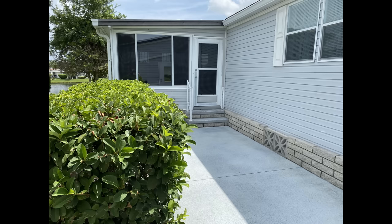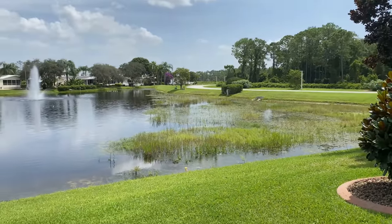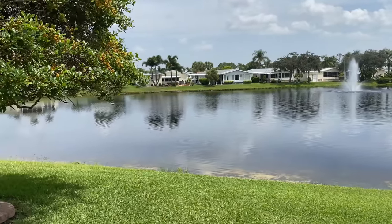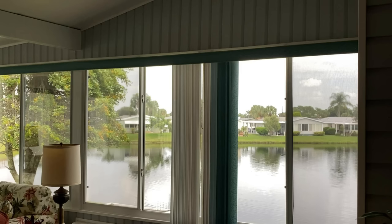Moving outside, we look at the garage and spacious storage areas. There is a patio with an entrance to the lanai on the side of the home. Moving to the backyard, we gain an appreciation for the beautiful water view this home commands.